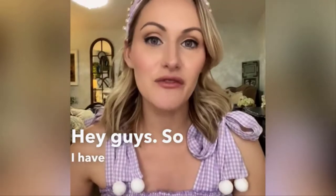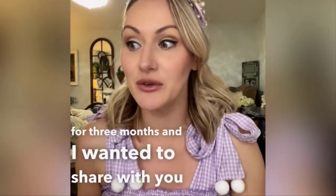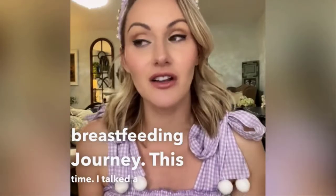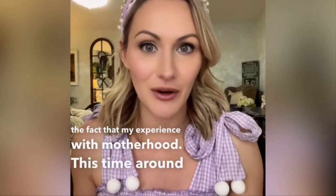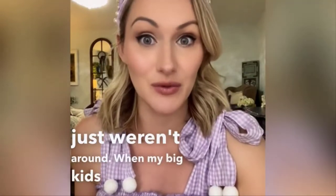Hey guys, so I have been nursing my third baby now for three months and I wanted to share with you something that's really been helping me along my breastfeeding journey this time. I talk a lot about the fact that my experience with motherhood this time around is made a lot easier by certain technological advances that just weren't around when my big kids were born.